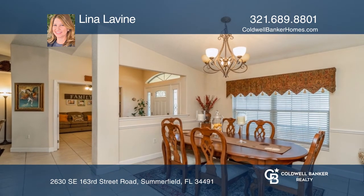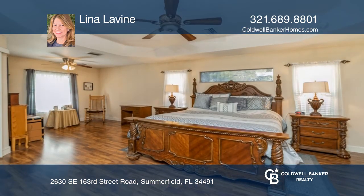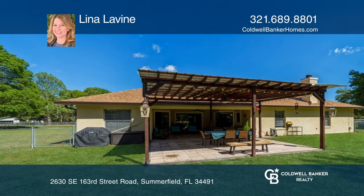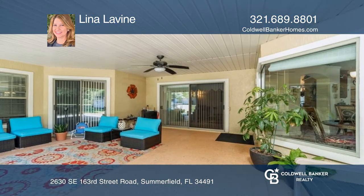The family room features a cozy fireplace perfect for entertaining. The primary suite offers plenty of space. Relax and entertain on the back patio, perfect for barbecues. The huge backyard offers two sheds.